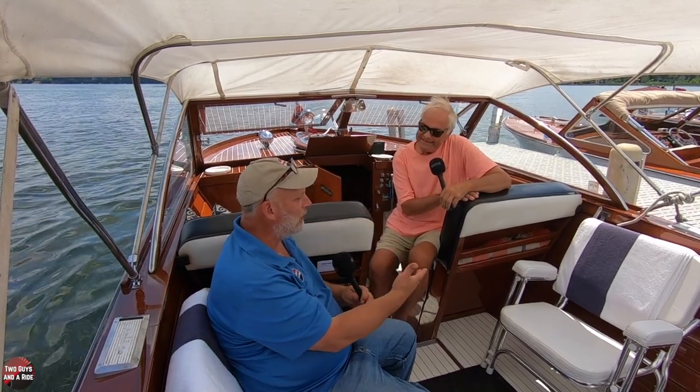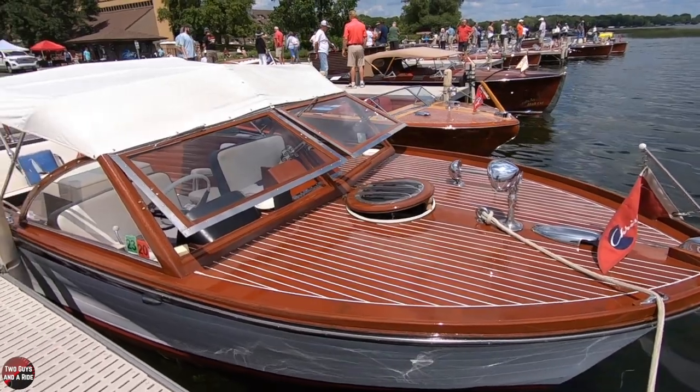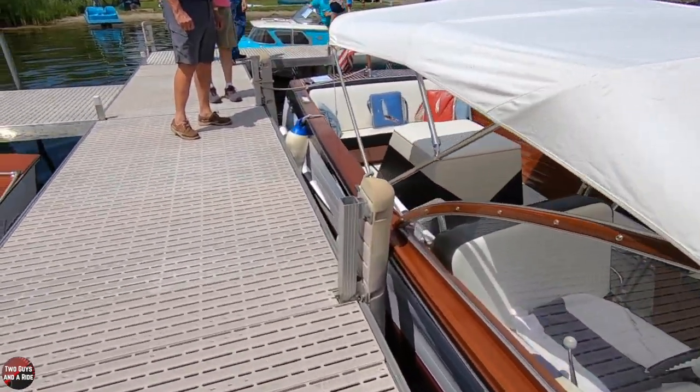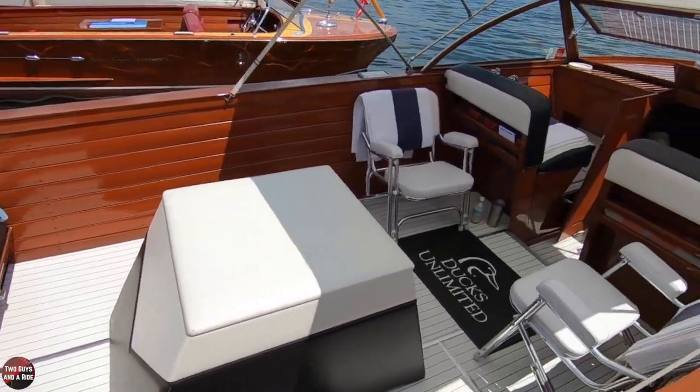It's a 24-foot sportsman. So Tom, what got you into boating? A lot of guys buy cars. Well, I've lived on the lake summers all my life. My dad always had boats and I just love boats. I love cars too, by the way.